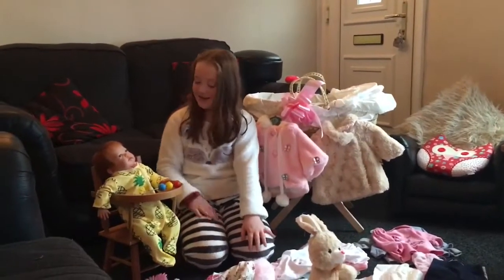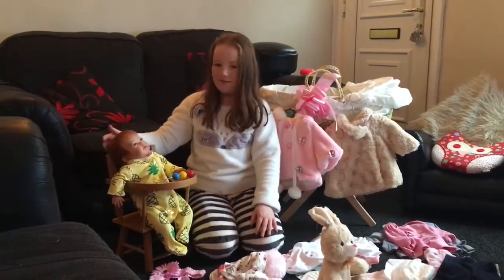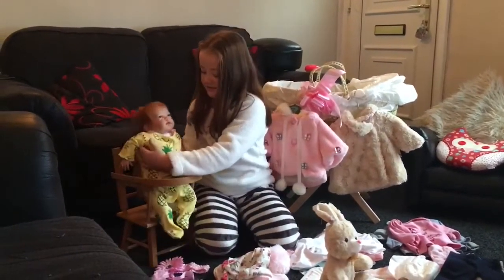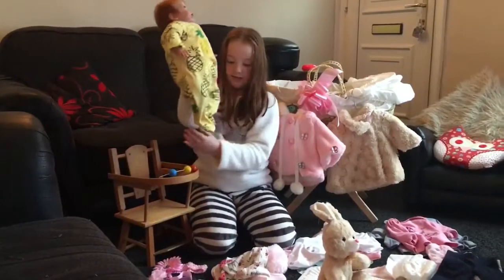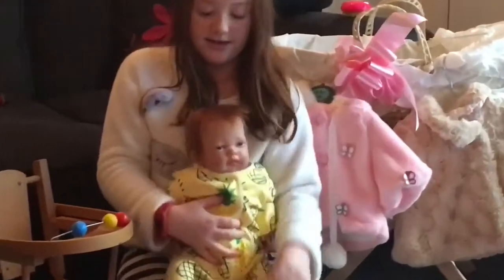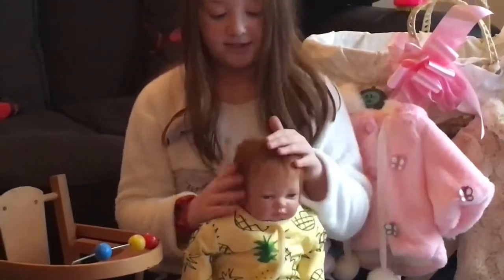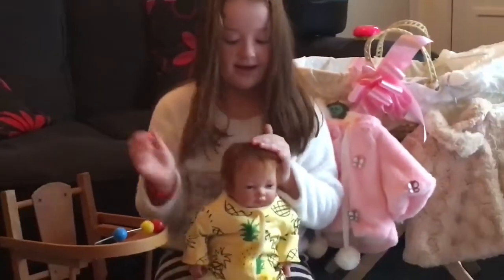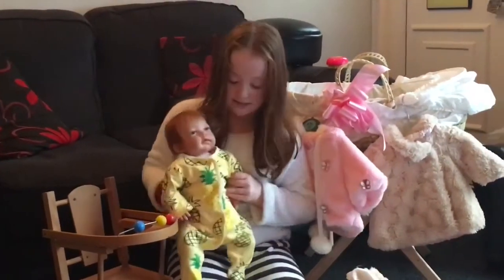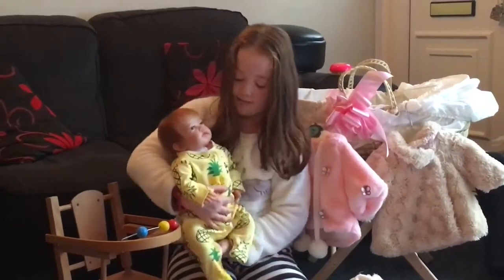Hi guys, this is Livola again and I'm going to be talking about my Reborn doll from Mary Shortall. She's this big and you can get it put in any colour hair you want. I've got mine in ginger because it just matches my hair — it's really nice and you feel like there's a real baby.